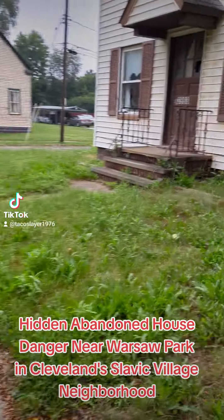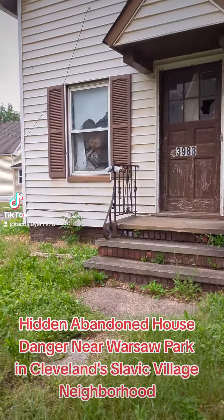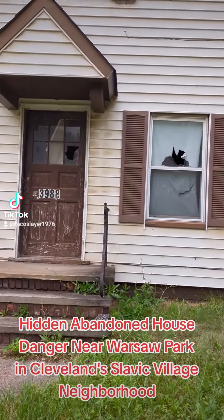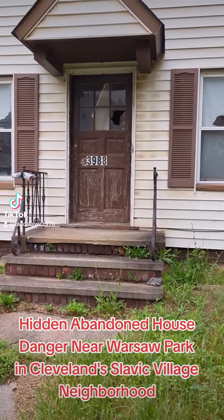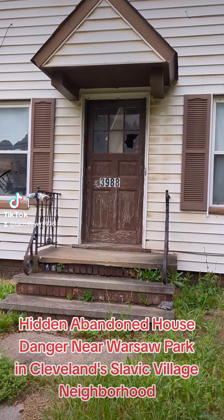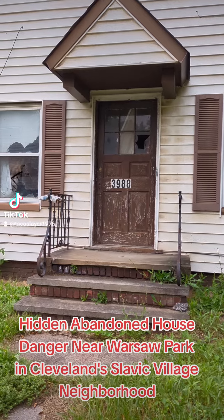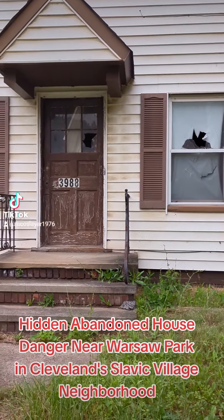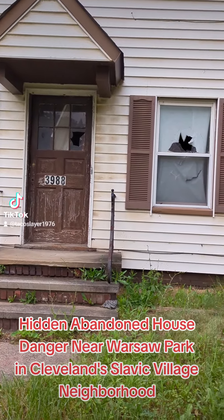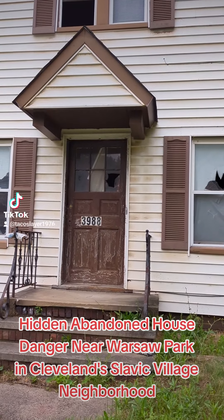But today we're looking at 3988, and I just want to show you some of the hidden dangers of some of these abandoned houses. This house has almost $40,000 in back taxes. I'll post all the details in the description as far as the owner goes. The owner took it over in 2008 — was probably most likely a foreclosure crisis victim.